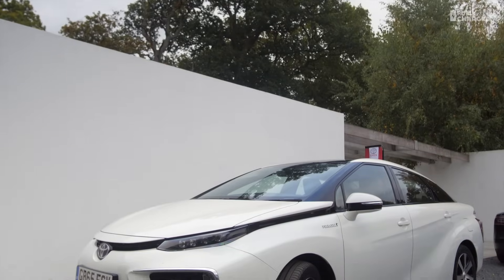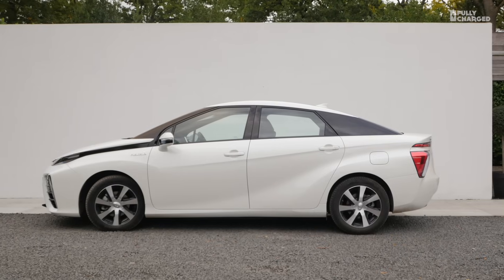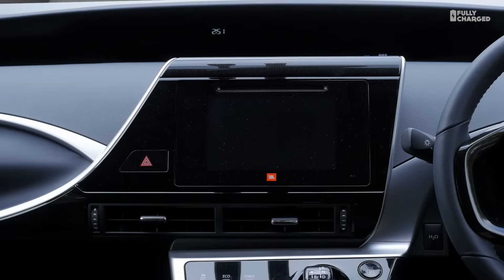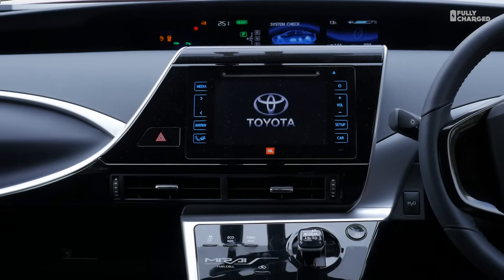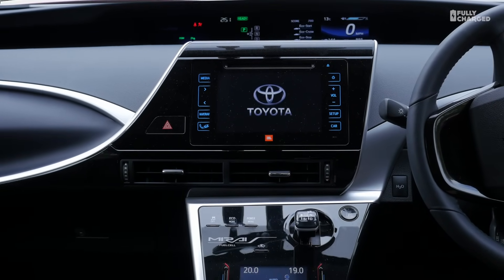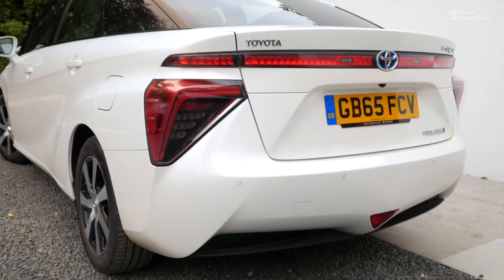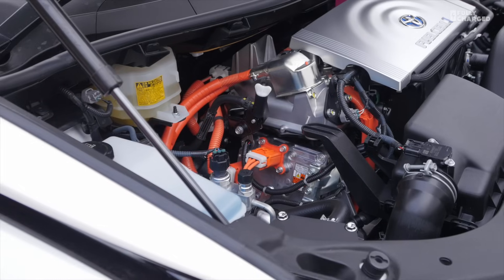Hello and welcome to another episode of Fully Charged. This week I'm coming from a rather remarkable new vehicle — the Toyota Mirai. It is a hydrogen fuel cell hybrid car, and this is the first time I've driven it. It is a production car; they're making thousands of them. It's not an experimental vehicle. It has hydrogen in a tank at the back, a large battery pack, and an electric motor at the front, running off both the hydrogen and the battery.